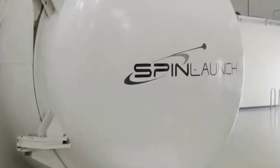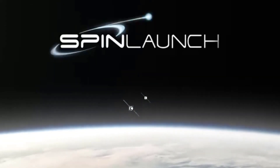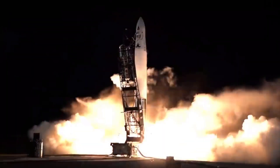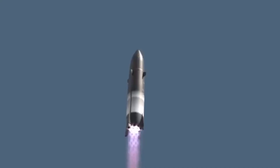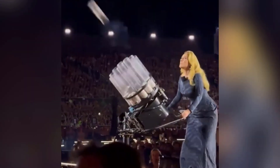Looking ahead, SpinLaunch's potential customers could be anyone looking for a more affordable way to send small yet sturdy satellites into space. The company's main competitors are, of course, super-economic small launch firms like Astra and Rocket Lab. However, SpinLaunch's unique approach clearly sets it apart from anybody else and would be able to severely undercut its competitors — though it's got a long way to go.